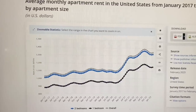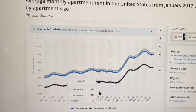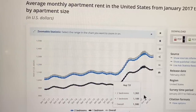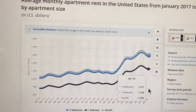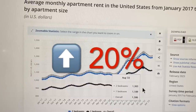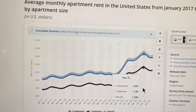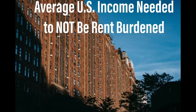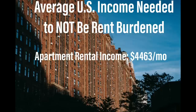First, let's talk rent prices. In January of 2020, the average cost to rent an apartment was $1,112. In January 2023, just three years later, that amount was $1,339 — over a 20% increase in just three years. If more than 30% of your income is going towards rent, you are considered rent burdened, meaning the average American needs to be making over $4,400 a month to not be considered burdened by their rental cost.